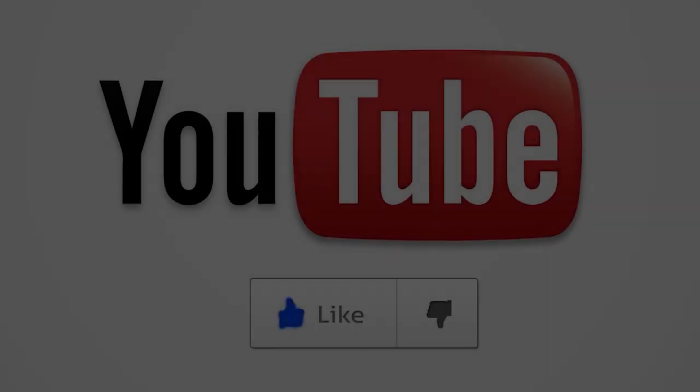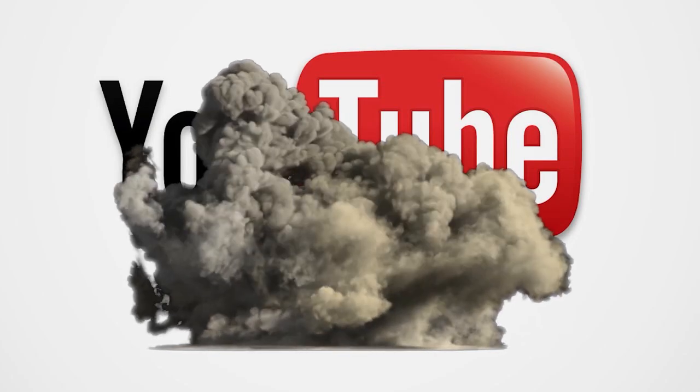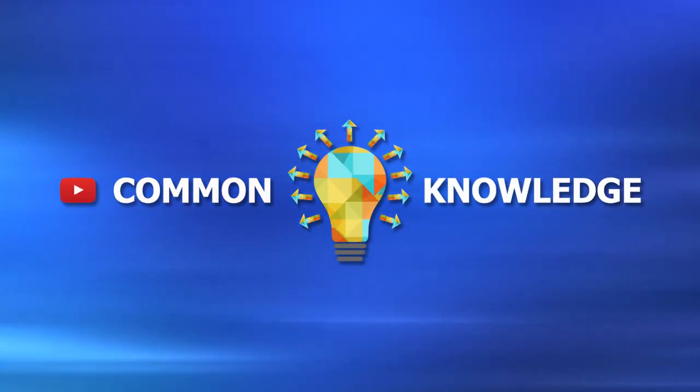Instead of using a psychological trick, I'm just going to straightforwardly ask you to smash that like button real quick for the YouTube algorithm, because that's how you can help make this channel and community grow.